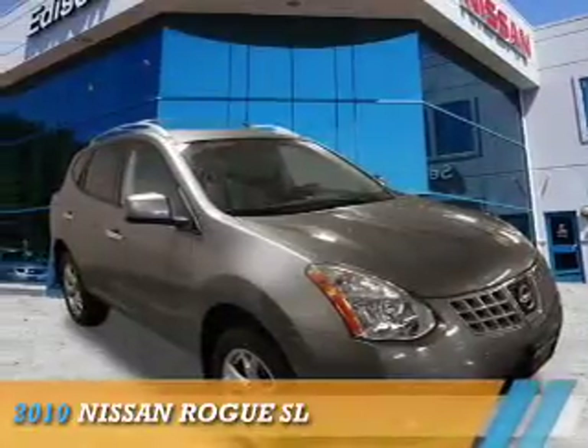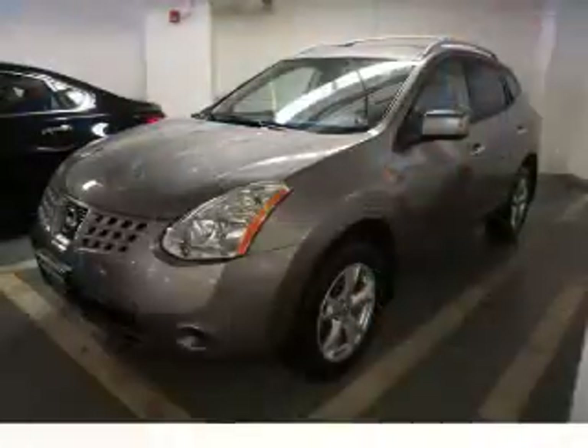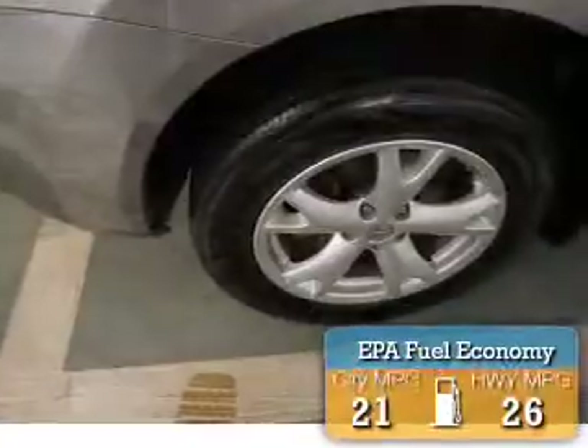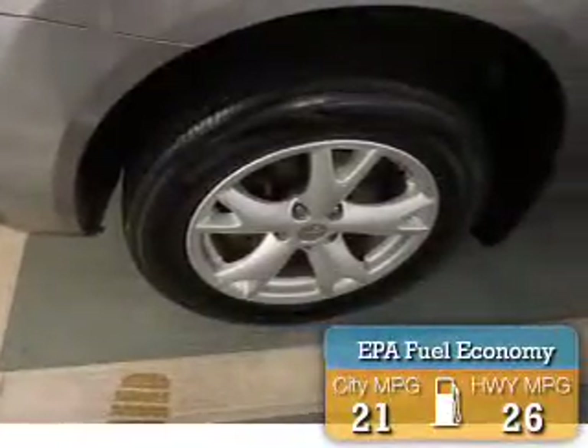Presenting the 2010 Nissan Rogue. It's powered by all-wheel drive, a 2.5-liter four-cylinder engine, and a continuously variable transmission. Great fuel efficiency saves you money by requiring fewer trips to the gas station.